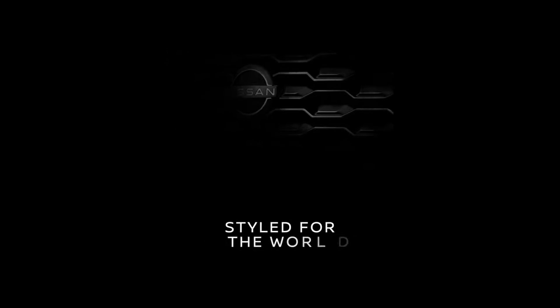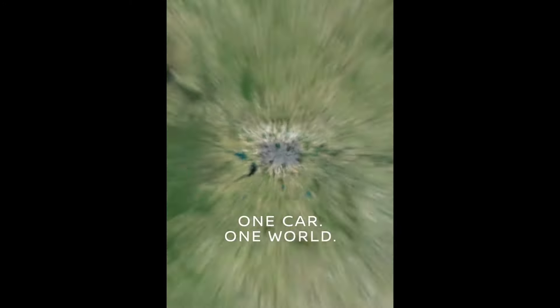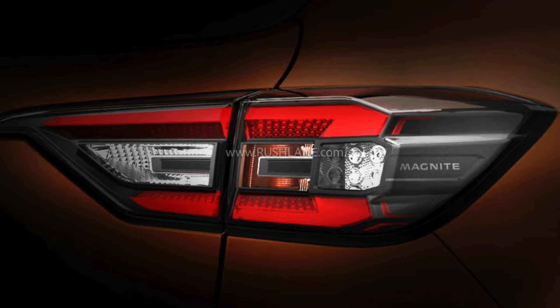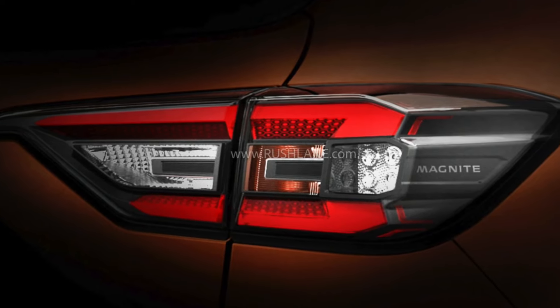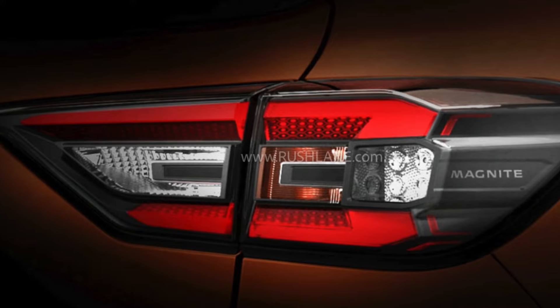Playing the teaser, you can see this is made in India for the world. Looking at the highlights, you can see the design of the tail lamps, the rear bumper, and the front look. Spy shots of the Nissan Magnite facelift can also be seen on screen.